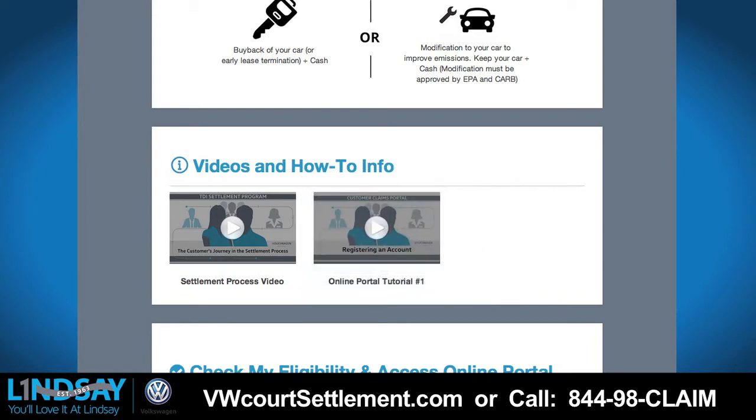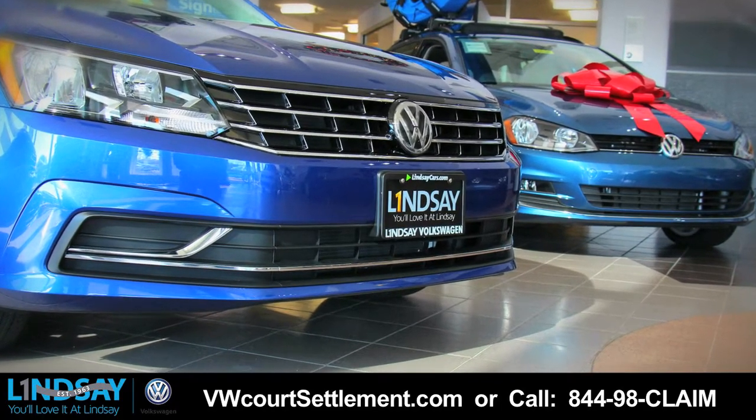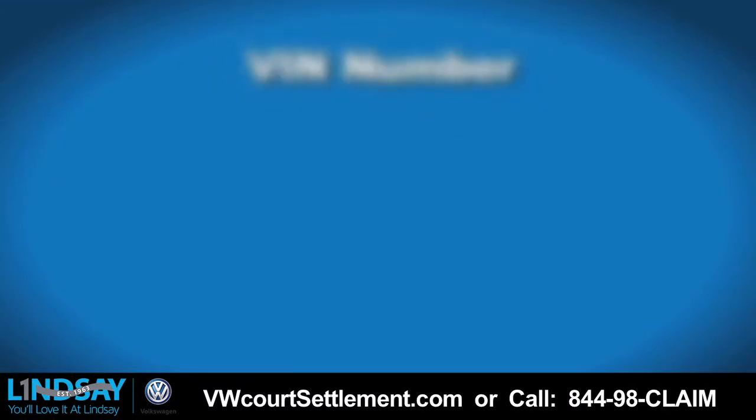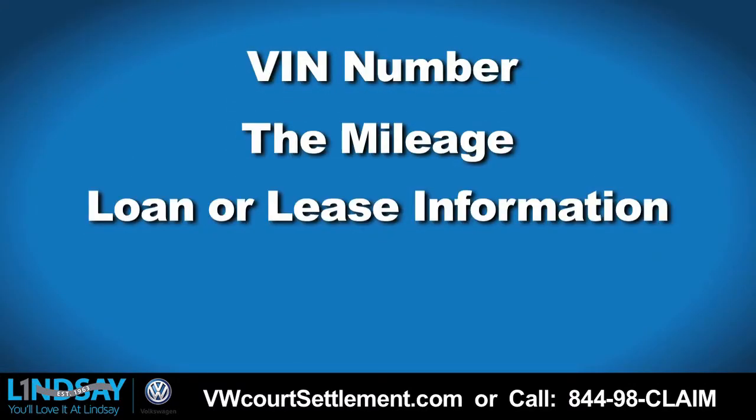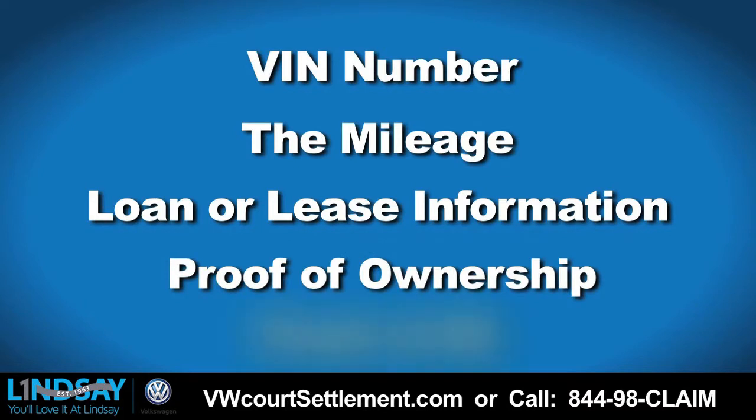Once there, you will answer basic questions about your vehicle and you'll need the following information: your VIN number, the mileage on the odometer, your loan or lease information, proof of ownership, and proof of ID.